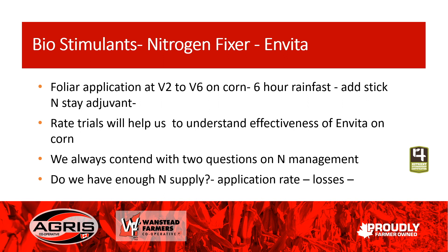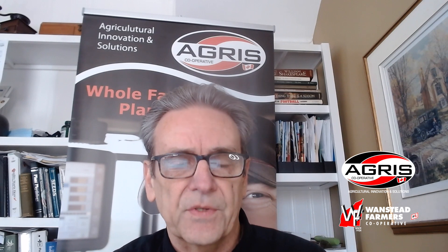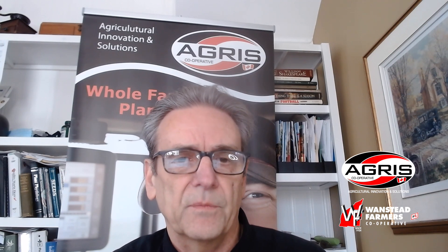We're going to focus on foliar applications at V2 to V6 on corn. We need six hours for it to be rain-fast, and we're going to add a stick-and-stay adjuvant to make sure it stays around and gets absorbed. We're doing a number of rate trials to help us understand the effectiveness of Invita on corn. We've hired Hannah Brooksbank — she is our project manager for this year, in charge of a very extensive trial network of side-by-sides and nitrogen rate trials. She'll be doing a video later on explaining in detail what our project is all about and what she's managing.